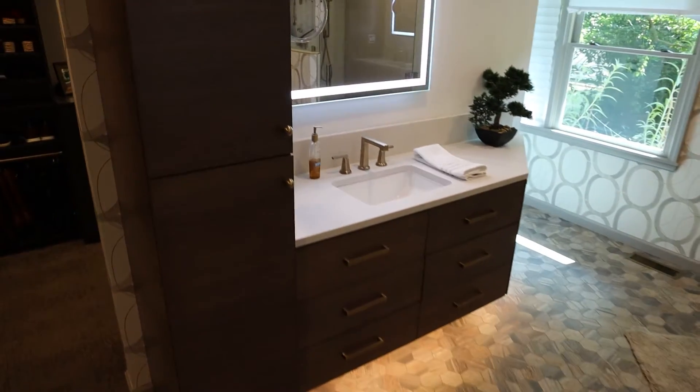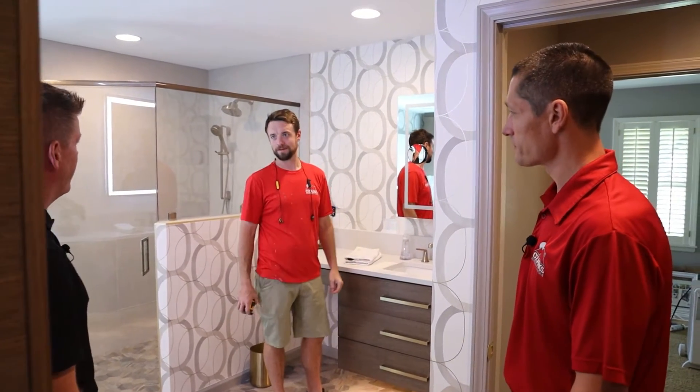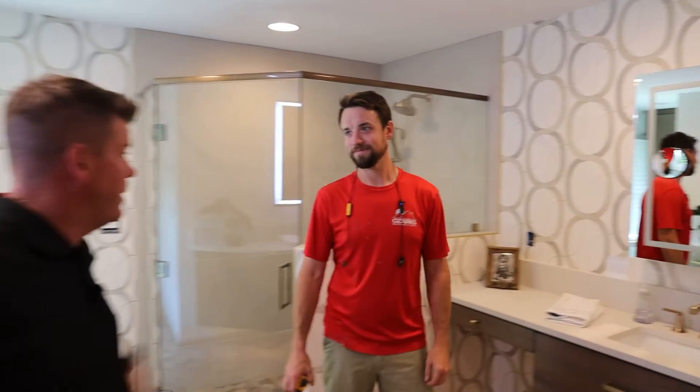Oh man, the lighting makes such a difference in here. It does. Looks like you're recessing a mirror. Yeah, we're putting this in the wall. Well, if you need help with that, I'll be in the other room.